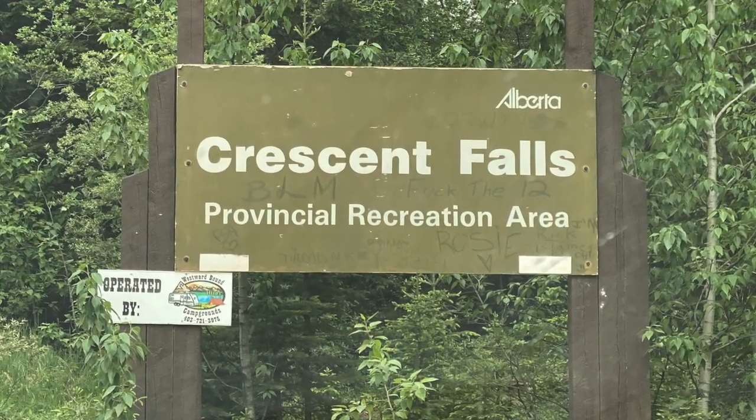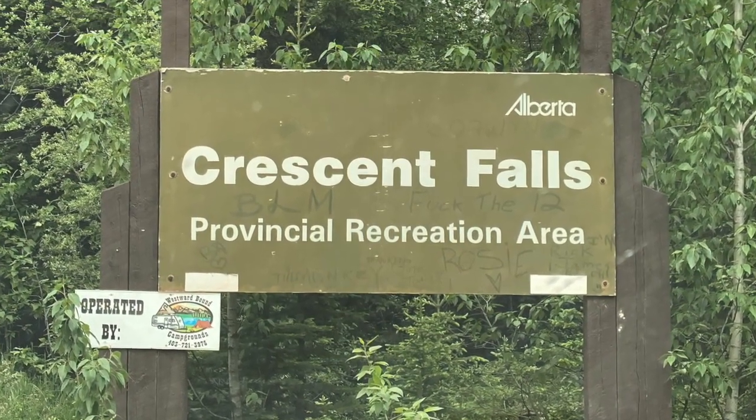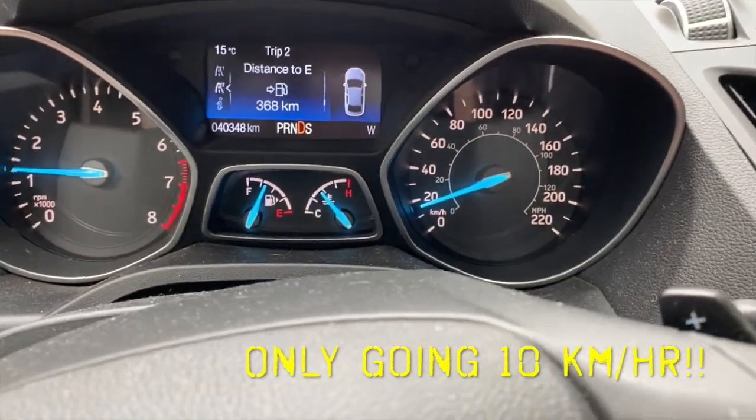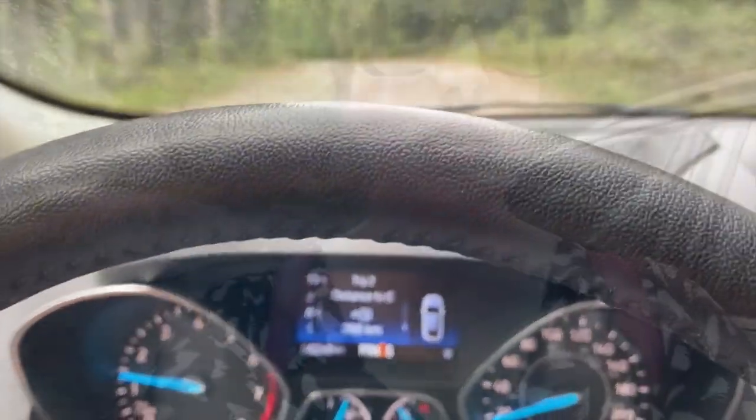From the lookout it is only two and a half kilometers to the actual falls, but the slow drive and bumpy road made it seem like a little more. We've made it to Crescent Falls. The parking lot is full and we're parked on the side of the road. They asked us not to park on the side of the road but there's nothing else I can do. We're going to hike down and check out the falls, which we can hear right now.